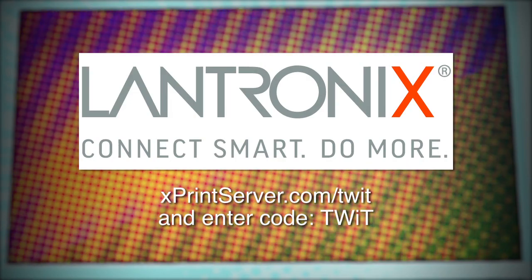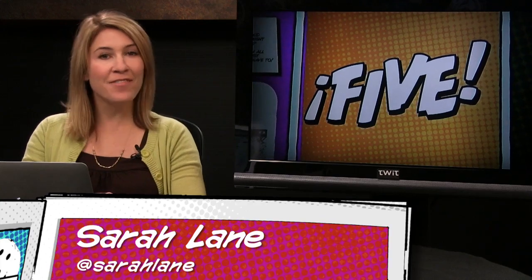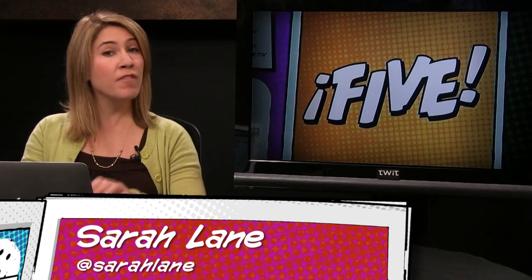This episode of i5 for the iPhone is brought to you by Lantronics, maker of the xPrint Server — print from your iPad, iPhone, or any iOS device to virtually any printer. For more information visit xprintserver.com/twit and enter the coupon code TWIT to receive free shipping. Hello everybody, welcome to episode 16 of i5 for the iPhone. Every week we cover five topics, from the newest apps to utterly helpful tips and tricks.